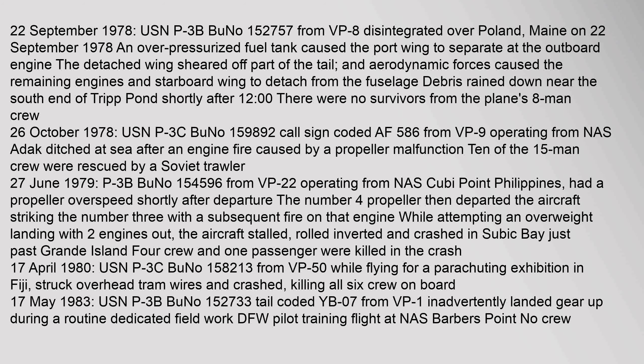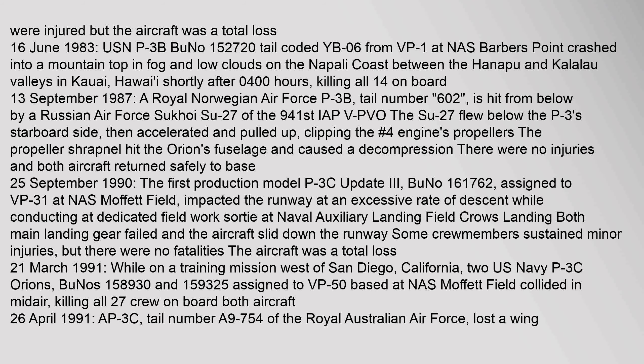On 17 May 1983, USN P-3B (BuNo 152733, tail-coded YB-106) from VP-1 — some crew were injured but the aircraft was a total loss. On 16 June 1983, USN P-3B (BuNo 152720, tail-coded YB-106) from VP-1 at NAS Barbers Point crashed into a mountain top in fog and low clouds on the Napali coast between the Hanakoa and Kalalau valleys in Kauai, Hawaii, shortly after 04:00 hours, killing all 14 on board.